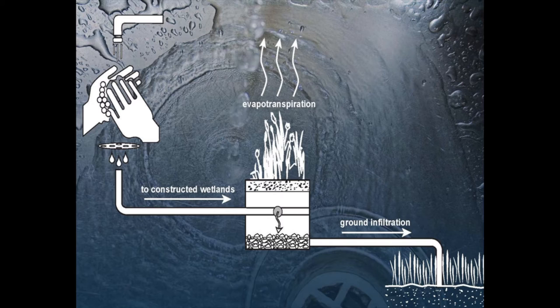Once the water is used in the building, that's when the gray water treatment system kicks in. When you wash your hands in the Bullitt Center, the water and the biodegradable soap are sent to a constructed wetland where the water is cleaned, and most of it is returned back to nature through evapotranspiration. Then any remaining water is sent to an infiltration zone where it infiltrates back into the groundwater.